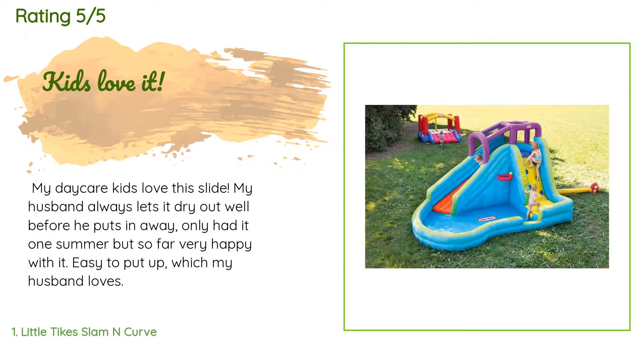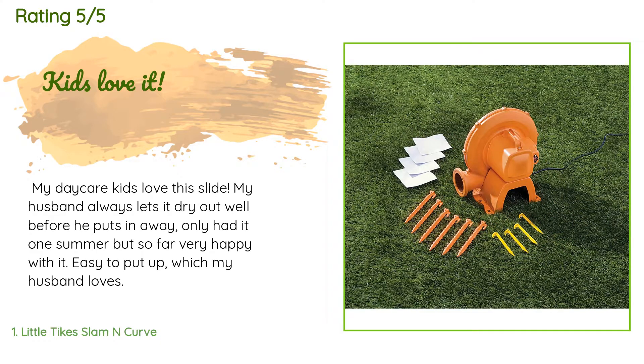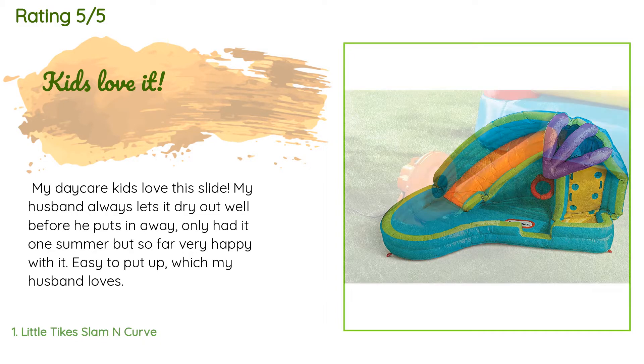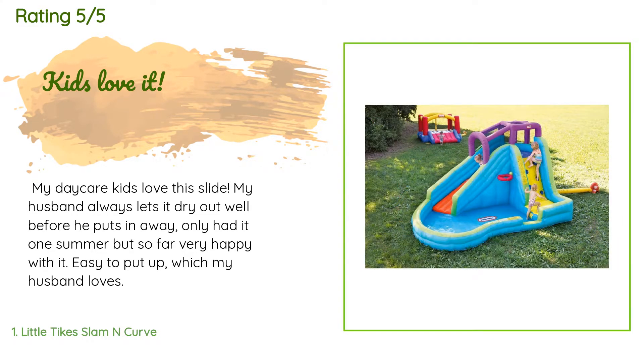The average rating of this product is 4.8 stars with more than 688 customer reviews. A customer said: "My daycare kids love this slide. My husband always lets it dry out well before he puts it away. Only had it one summer but so far very happy with it. Easy to put up, which my husband loves."